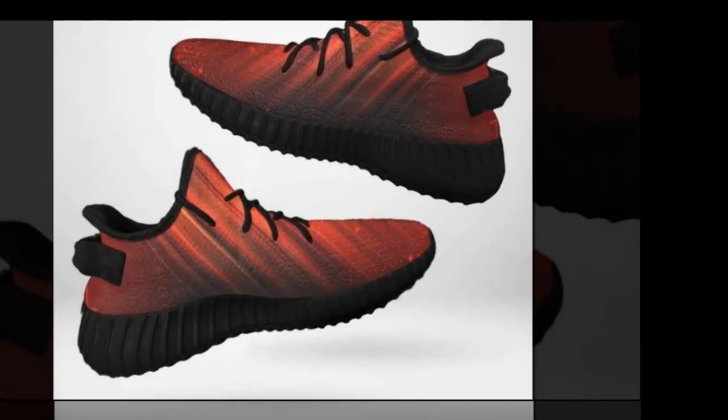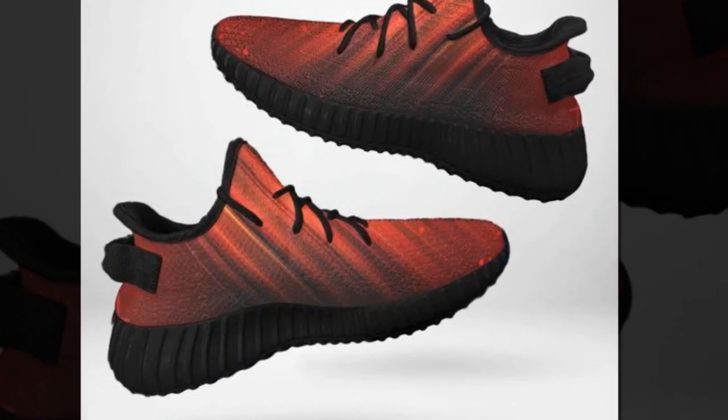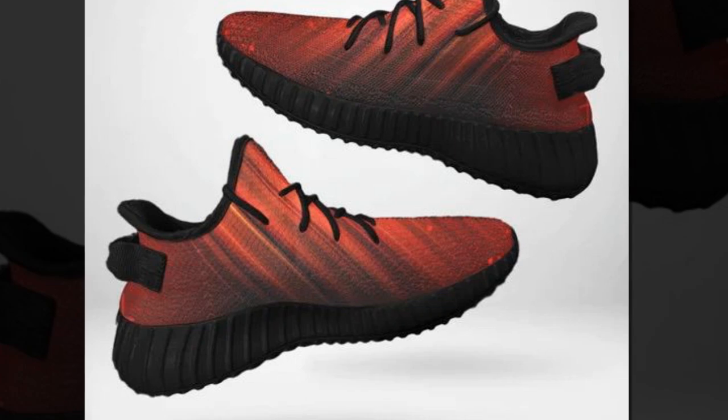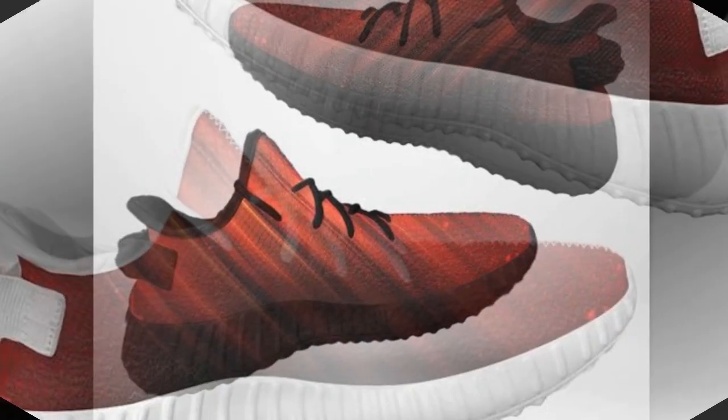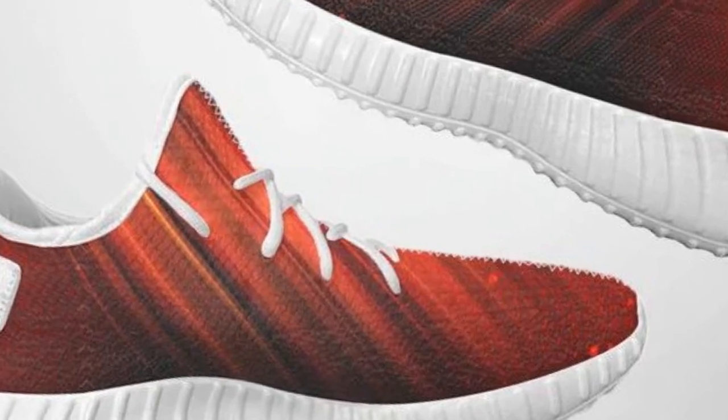Finding the right work shoe can feel like an endless search. But with Zasov, you don't have to choose between style and comfort. Their collection is designed to keep you looking fabulous and feeling great, no matter how long you're on your feet.